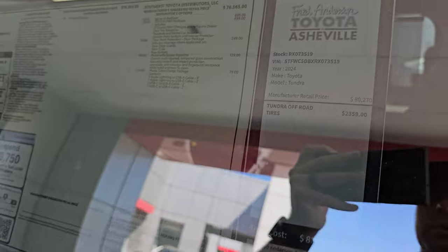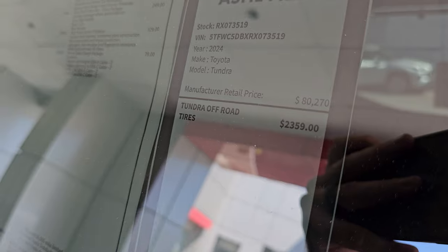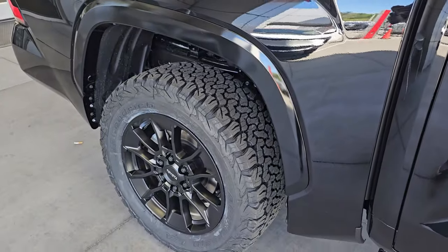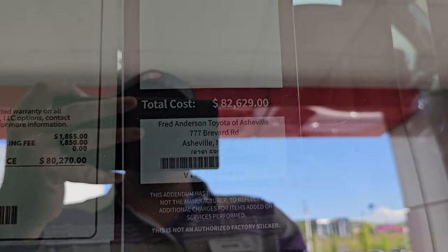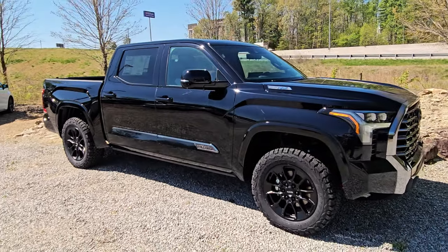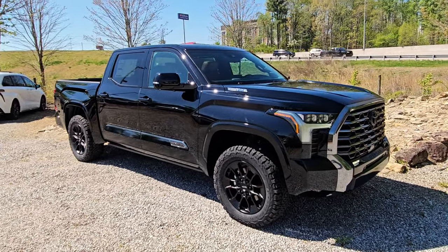This is Brian from the future — just wanted to interrupt to make a correction. We actually upgraded the tires; the KO2s do not come standard with this truck. I'll mention that a couple more times in the video. I don't know exactly what tires they normally come with, but they are certainly not as aggressive — apparently they look like Prius tires. The addendum has also been updated to correct some items like extra floor mats. The actual price here at the store is $82,629.